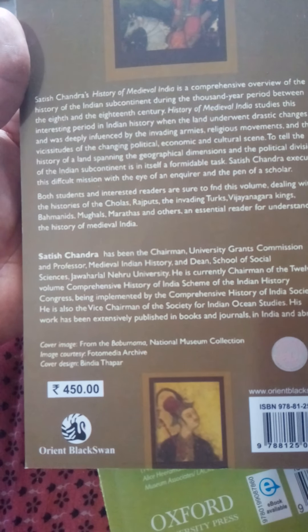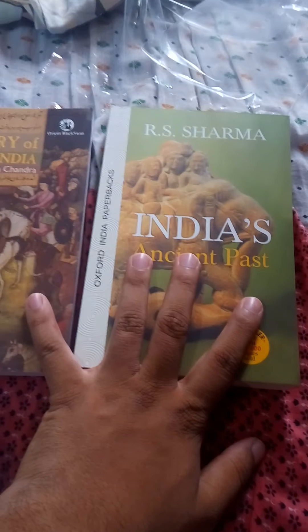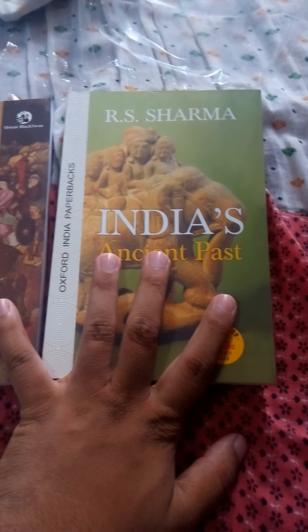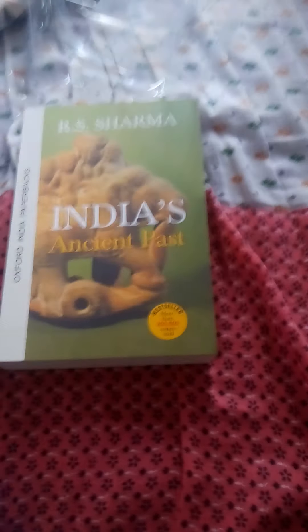It is especially known for civil service aspirants and those who are preparing for civil service examinations. These two books are very sufficient for your history preparation, both for prelims and for your mains examinations.